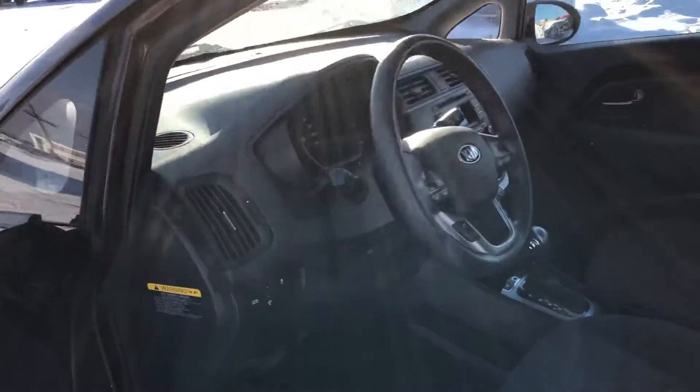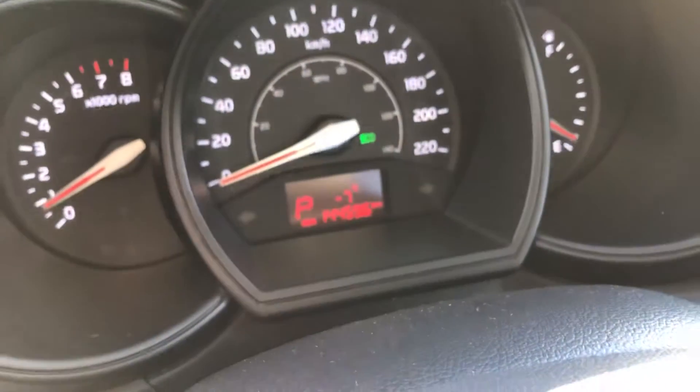It does have heated seats, which is obviously nice for our winters up here. Right now we're sitting at 144,596 kilometers on this one.